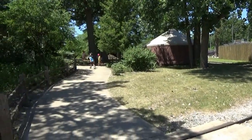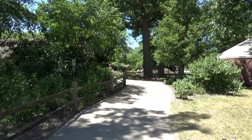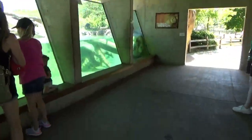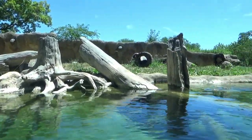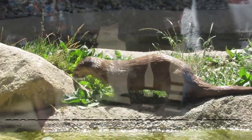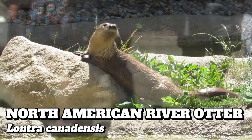We'll begin our journey today where we left off at the new Giraffe Conservation Center. A short walk brings us to the first exhibit, added in 2011 for a very popular zoo animal, the North American river otter. The zoo is home to four: Sam, Shadow, Francis, and Wildcat.